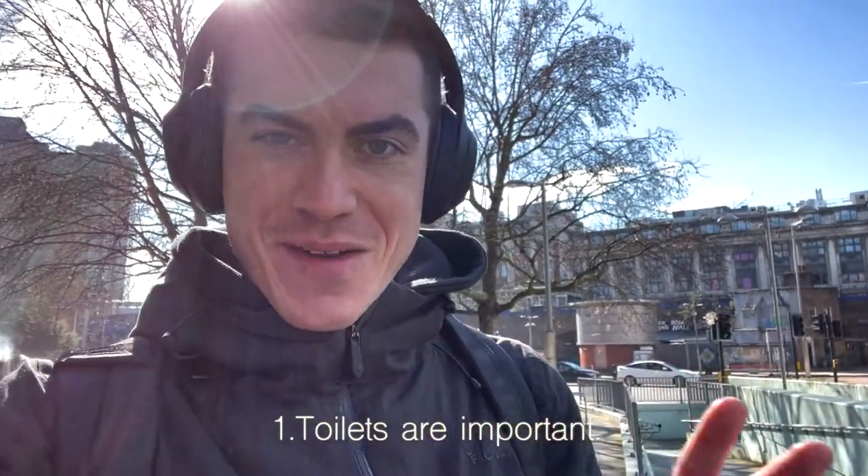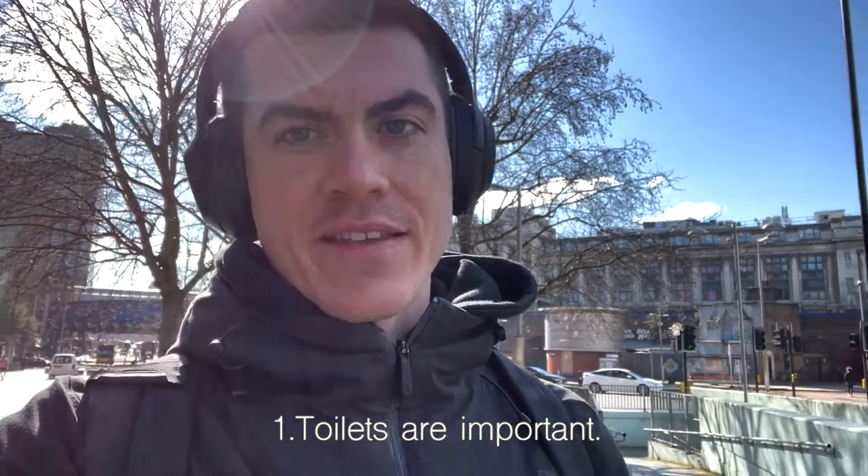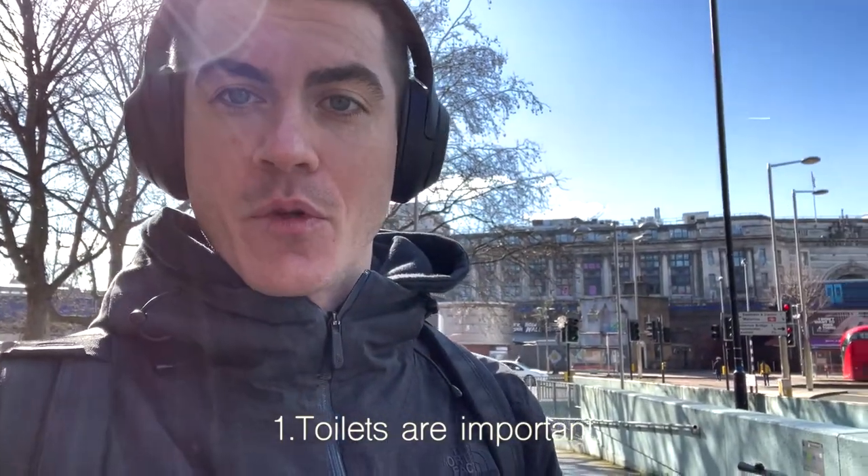Three tips for taking better photos and being better prepared for getting out and taking photos in London. My first tip is that toilets are hard to come by — obviously all the pubs and bars are shut — so make sure you know where the biggest train stations are because they always have open toilets.